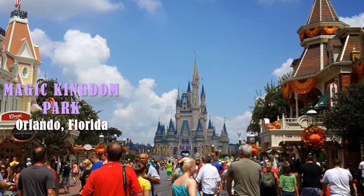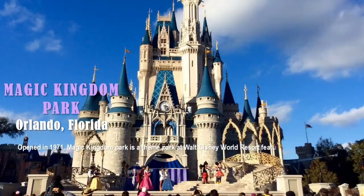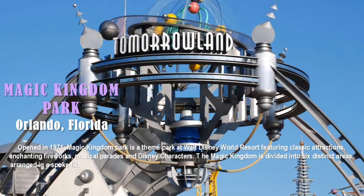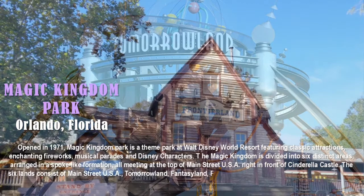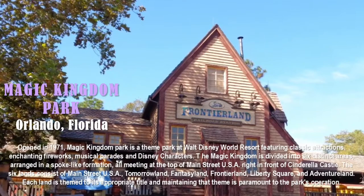The answer is Magic Kingdom Park, located in Orlando, Florida. Opened in 1971, Magic Kingdom Park is a theme park at Walt Disney World Resort, featuring classic attractions, enchanting fireworks, musical parades, and Disney characters. The Magic Kingdom is divided into six distinct areas arranged in a spoke-like formation, all meeting at the top of Main Street USA in front of Cinderella Castle: Main Street USA, Tomorrowland, Fantasyland, Frontierland, Liberty Square, and Adventureland. Each land is themed to its appropriate title.